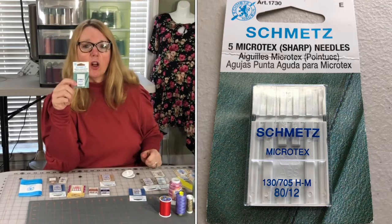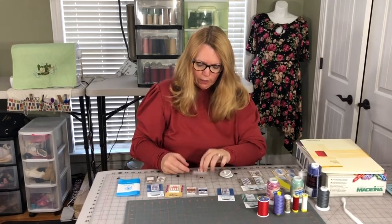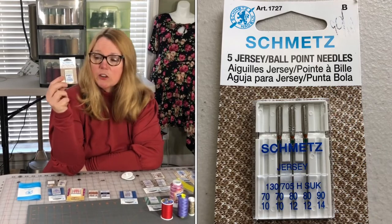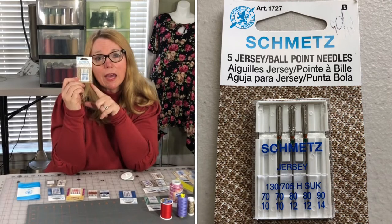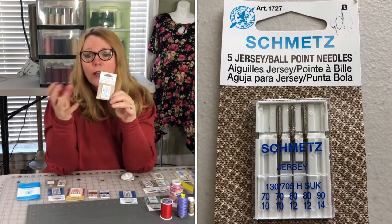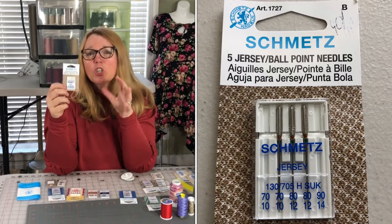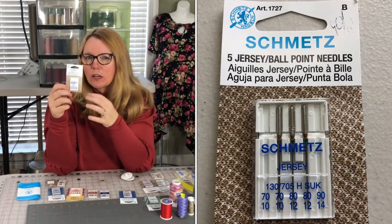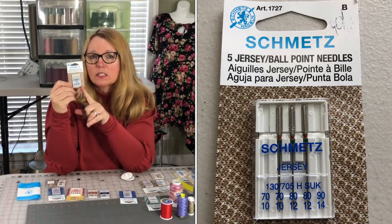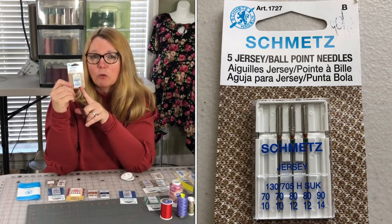If you are sewing knits on a regular sewing machine — say a jersey knit — then you're going to want a jersey ballpoint needle. Here's a Schmetz multi-pack with different sizes: 70, 80/12, and 90/14. It's nice to have these so you can test on your fabric. Lighter weight fabrics take the smaller needle, mid-weight the 80, and heavier knits the 90.